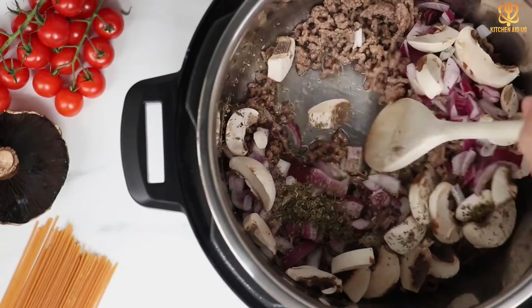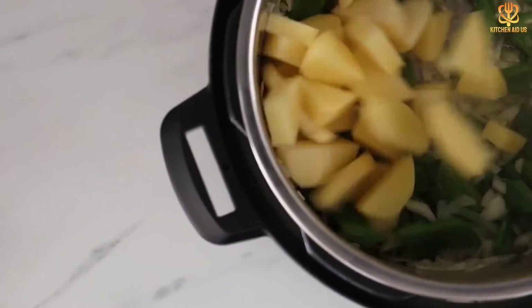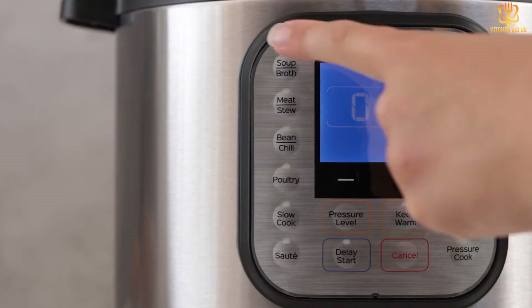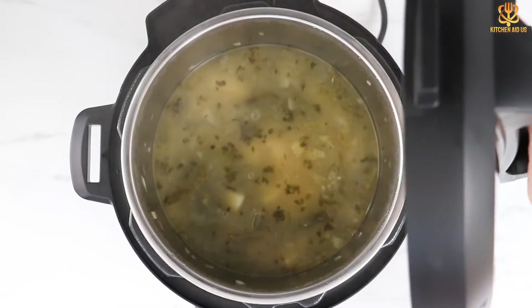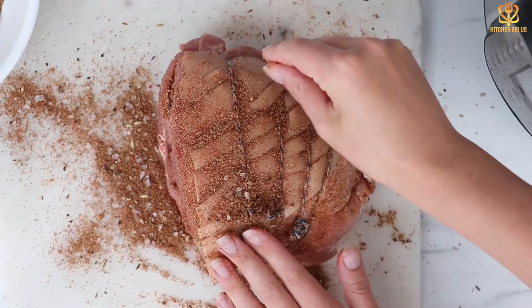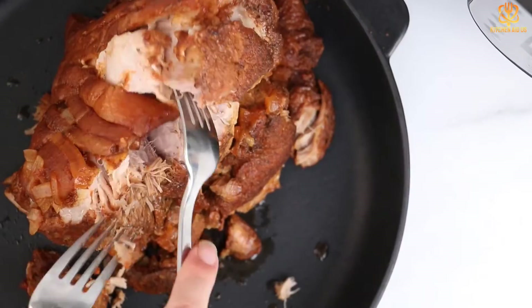The small size is great for side dishes that can be in progress at the same time a larger pot is working on the main dish, or for making yogurt or a dessert. The smart lid automatically seals when it's put on, so you won't accidentally leave the vent open. When it's time to vent steam, the quick release makes it fast and easy.